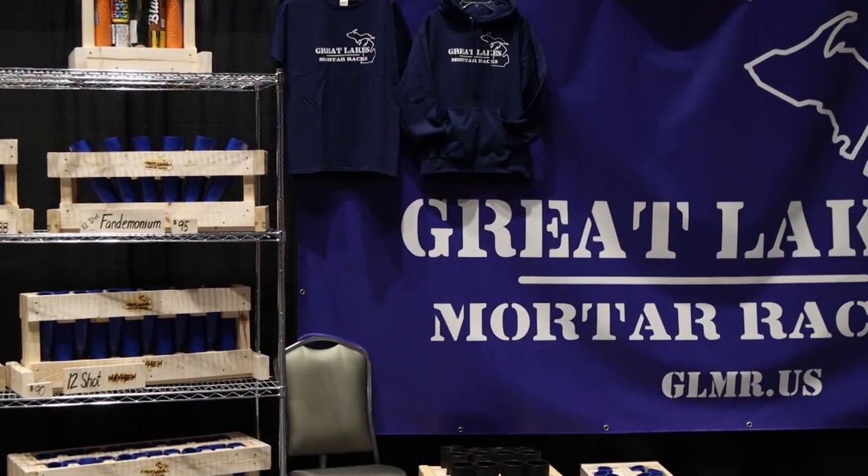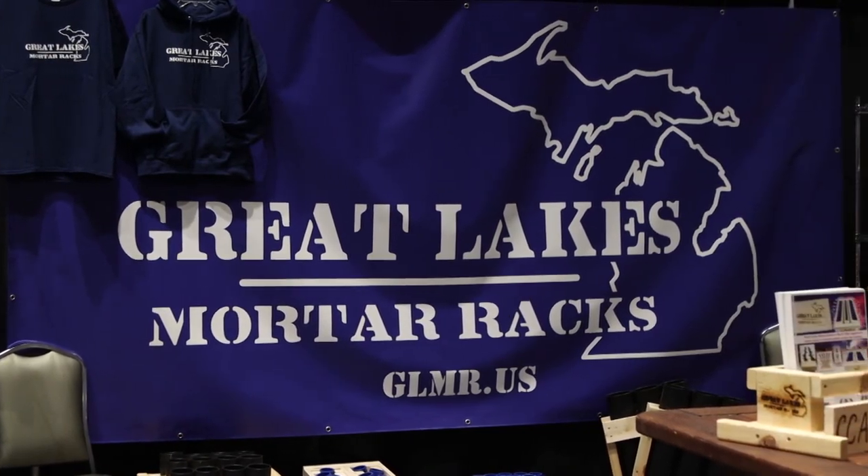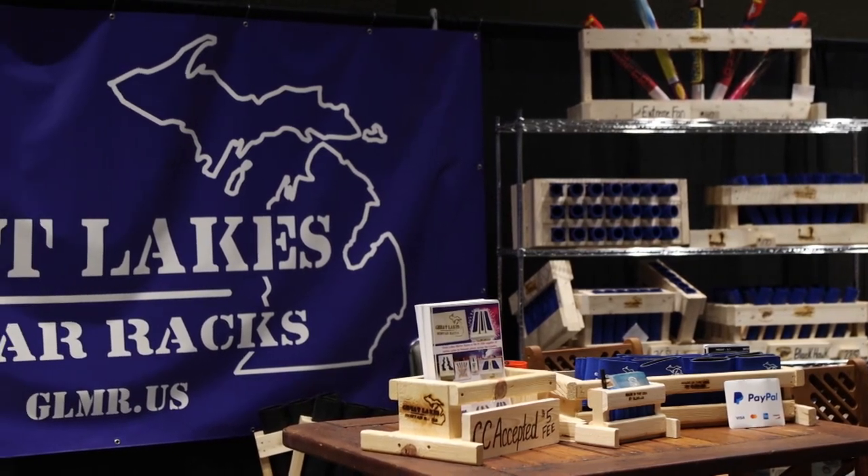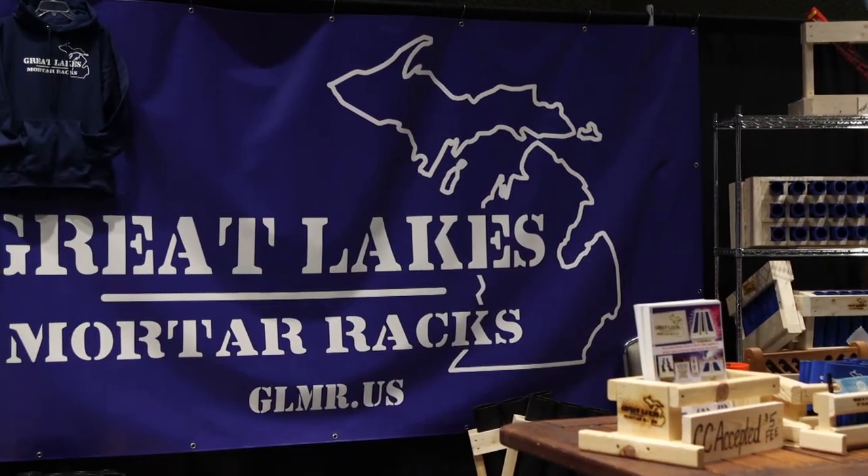You can Google Great Lakes Mortar Racks, or it's greatlakesmortaracks.us or glmr.us for short. My phone number's on the website and on Facebook — just search Great Lakes Mortar Racks. I take calls all the time. I will walk you through processes — fusing, safety questions, questions on a rack and how it's going to shoot, the angle of it. Or if you think you've got something in mind that I don't already have and you think I can make it and sell it, you may end up with a free rack.